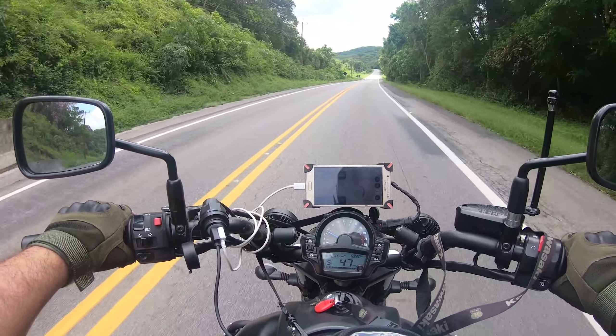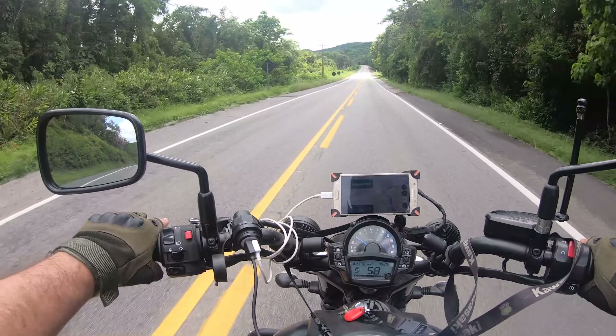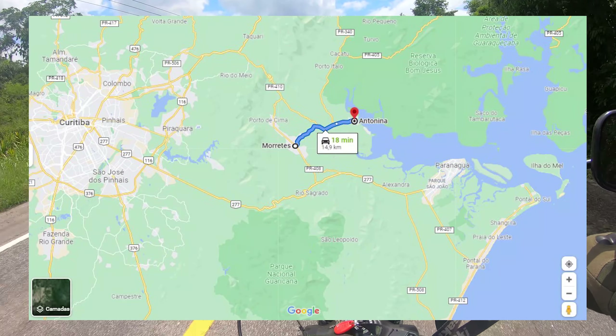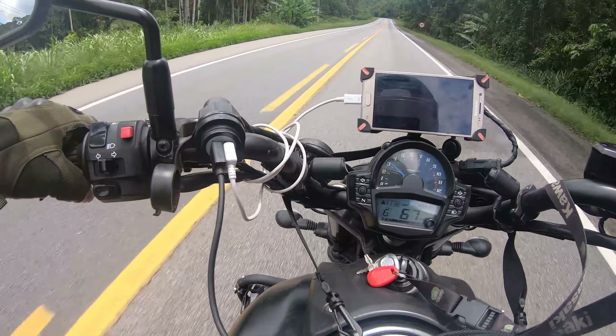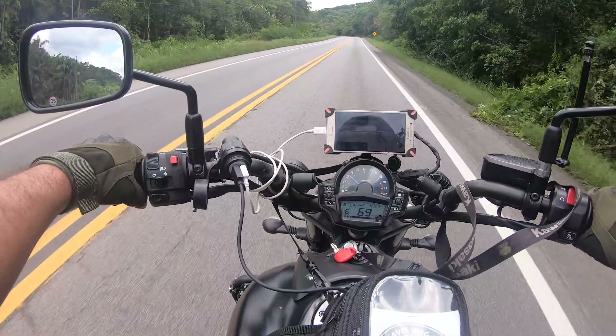Now we are going to Antonina — we just left Morretes, as you could see in the images. I had forgotten to plug in the microphone, so I was speaking but you couldn't hear my voice. It's just 9.8 kilometers to go, so it's very fast.